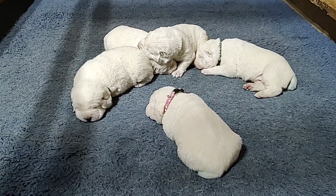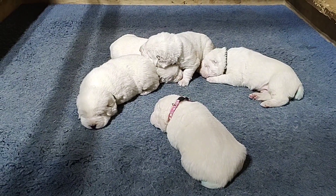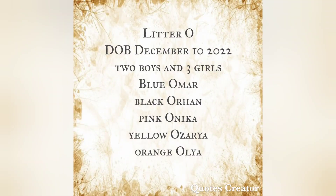I'll bring mama back now — she was outside having a potty break. I gave her venison trachea, and now she's back.